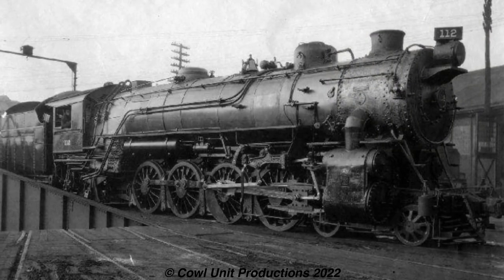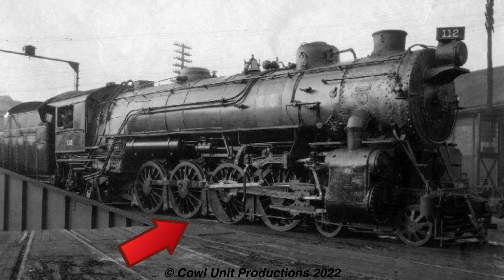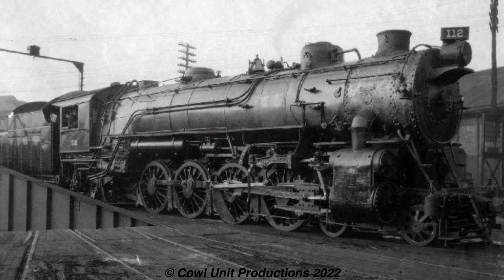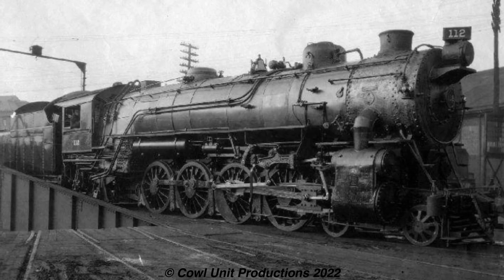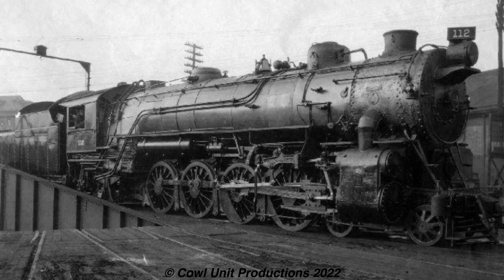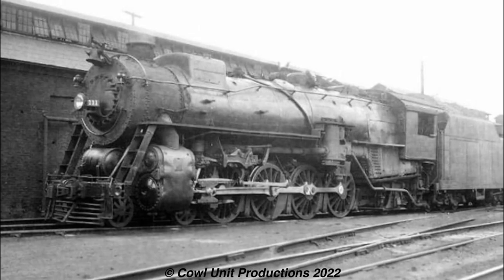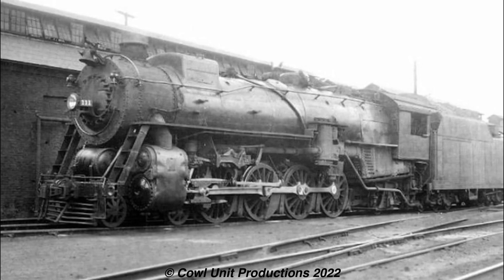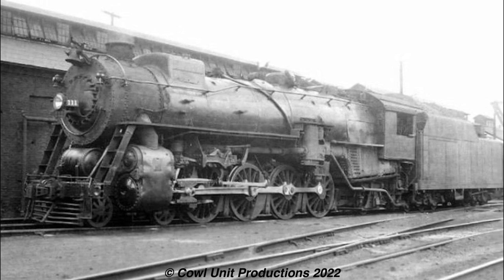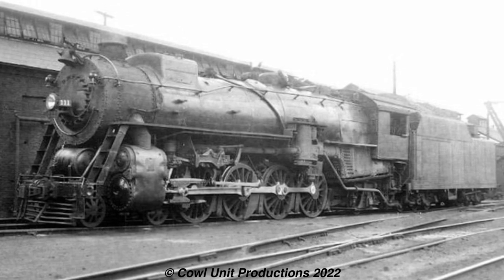Despite these engines getting their work done, they did suffer from a few flaws. Seeing as the designs of the mountains were based on the C&O's, they had rather small drivers and rather long rods. This resulted in what's known as dynamic augment, where the rods would pull each driving axle off the rail and slam back during each wheel rotation. Because of these flaws, the mountains were restricted down to lower speeds of 35 miles an hour, and were eventually downgraded onto lighter duty as more powerful locomotives arrived.